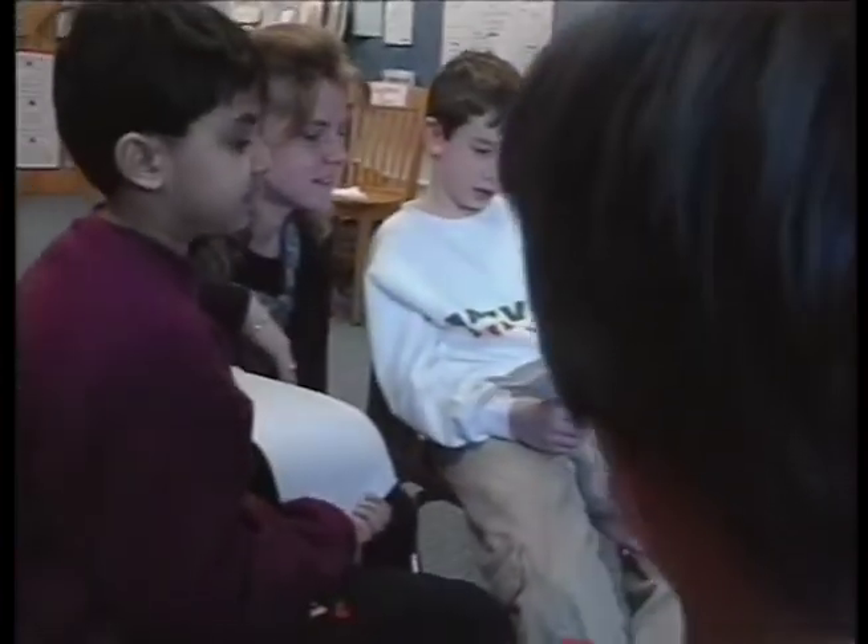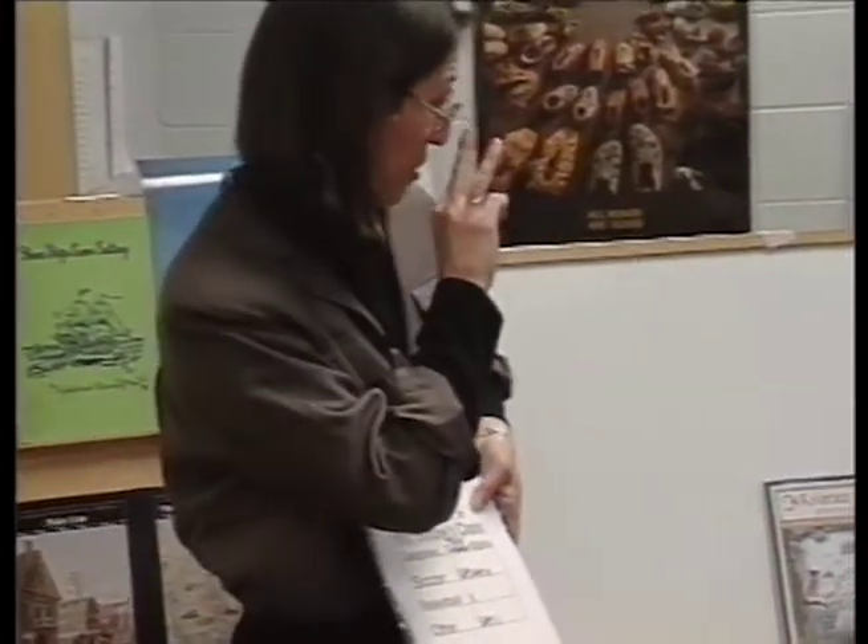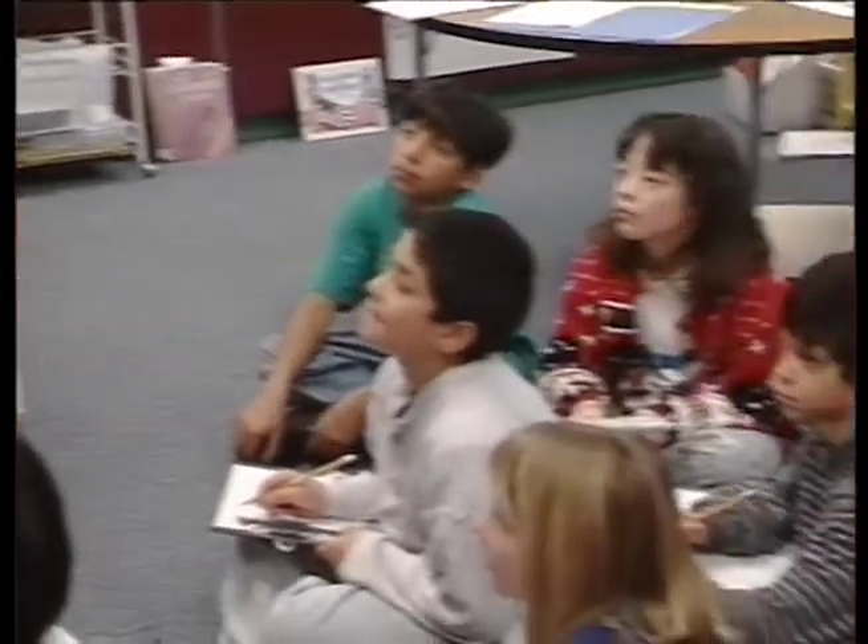Conceptual units are done at every grade level, and each grade level usually does more than one unit of varying lengths. For instance, first grade does winter adaptations, second grade does habitats, and fourth grade does an interesting conceptual unit called attributes.